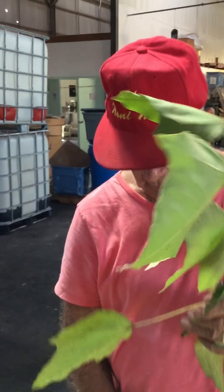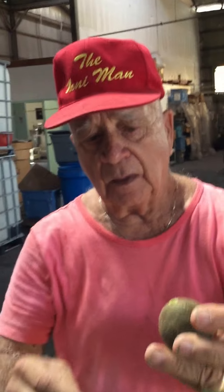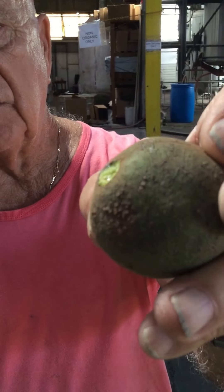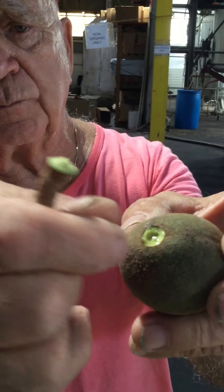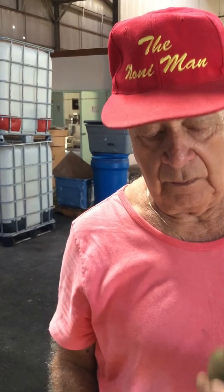Coquina — mountain apple. We take the stem off here, and the oil is good for the epidermis, any skin problem. You apply it with a cotton swab or cotton and rub it on.